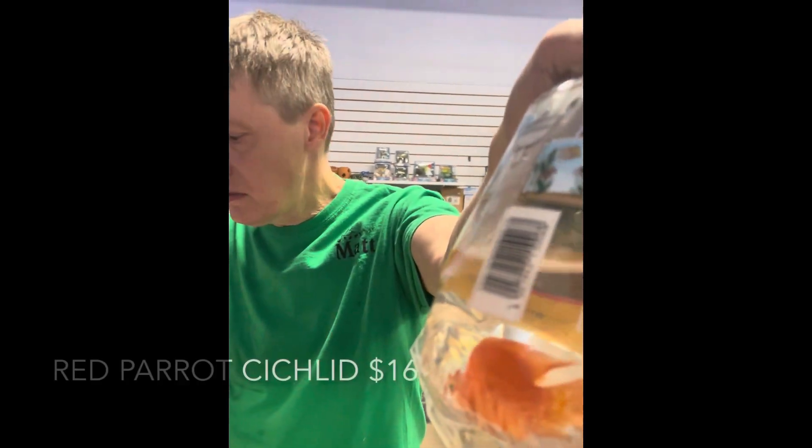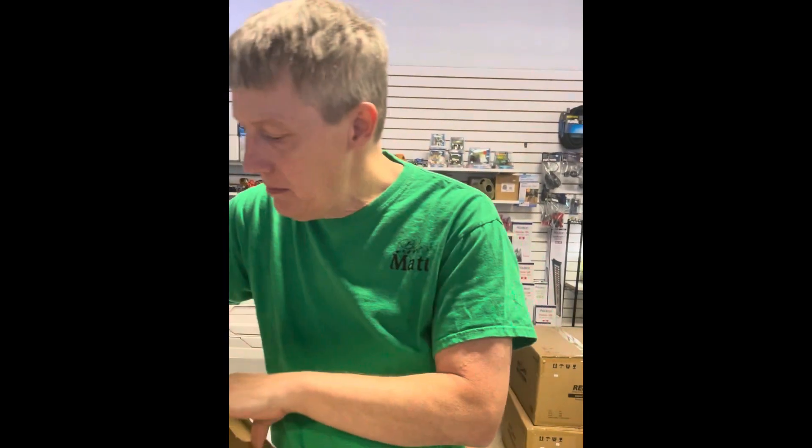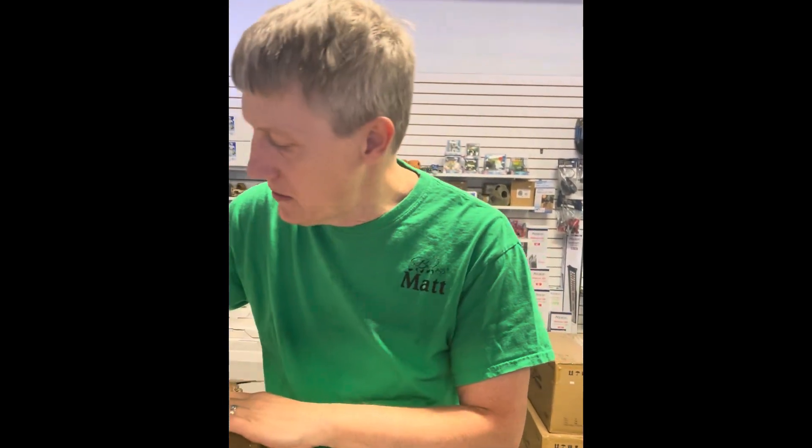Red parrots — just sold out of those this last week. So a whole bunch more came in. Got half a dozen of those guys in there.